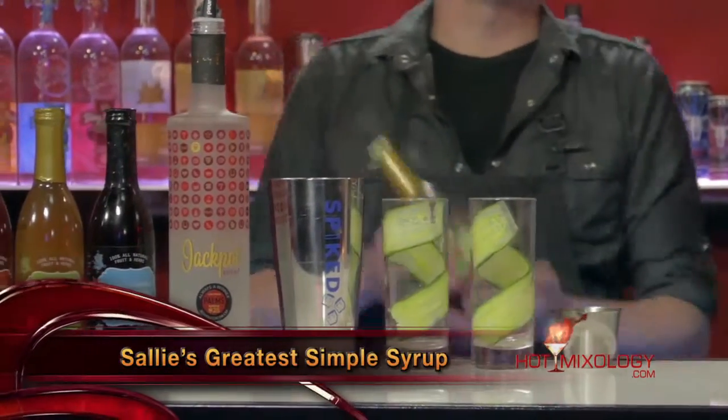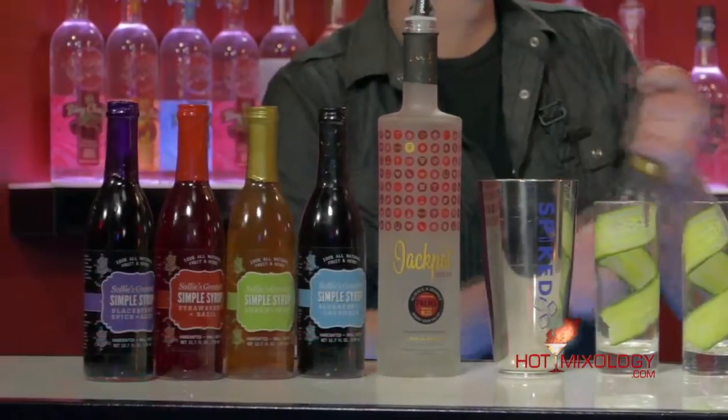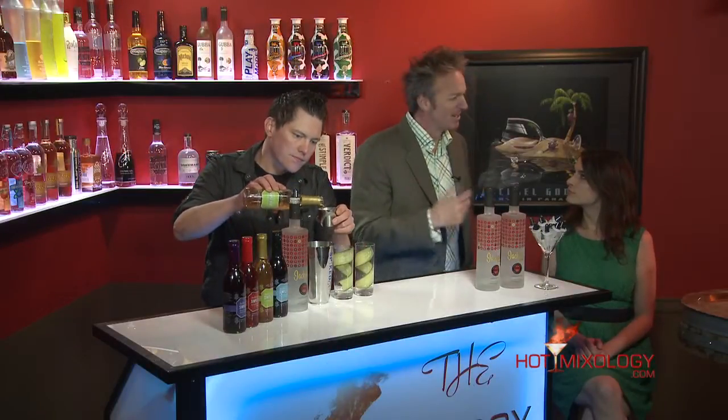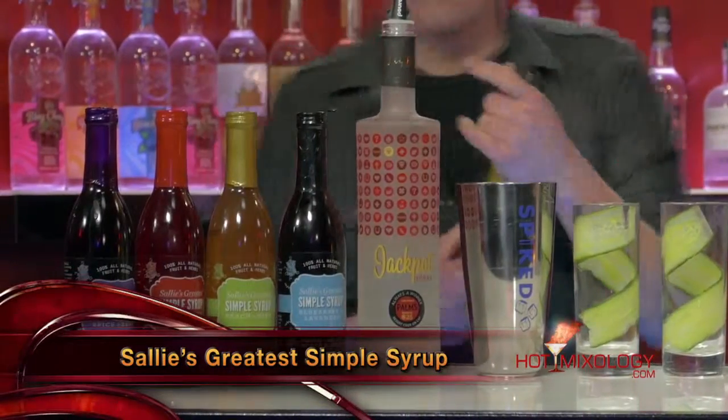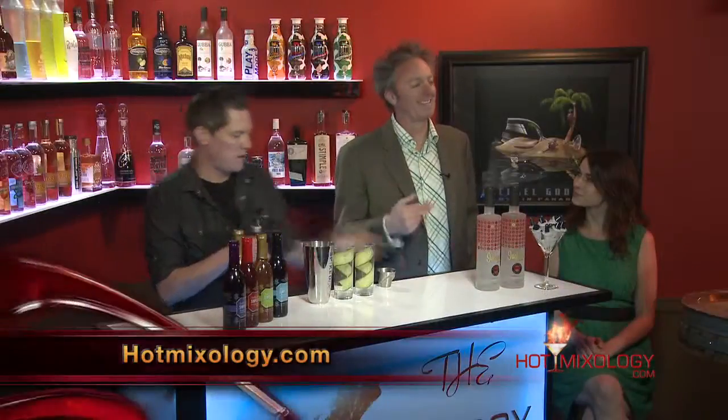We're using Sally's Greatest Simple Syrups — today we're using the peach mint in this cocktail. Sally started with her jams; the jams were on Oprah's favorite things a few years ago, and mixologists started using the jams in cocktails. So she came out with simple syrups with four great flavors. At hotmixology.com, right on the home page, hit that banner ad for Sally's Simple Syrups. Put in the code HOT20 and you're going to save 20% on the simple syrups.